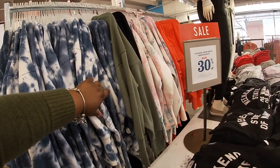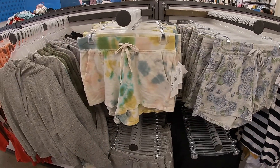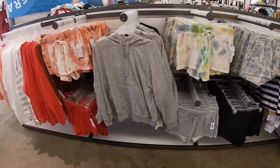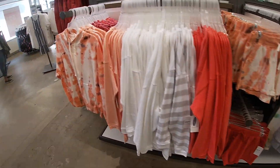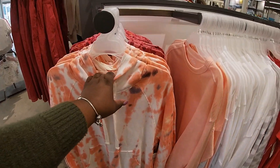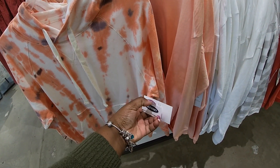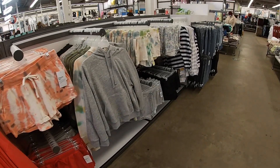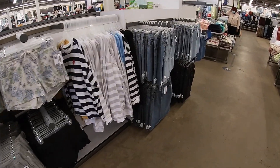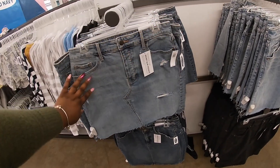$35. They have all the pretty shorts up here for $25 — flowers, tie-dye, black, and gray. They also have tops here to go with them for $40. And they have some cute little denim skirts here for $35.